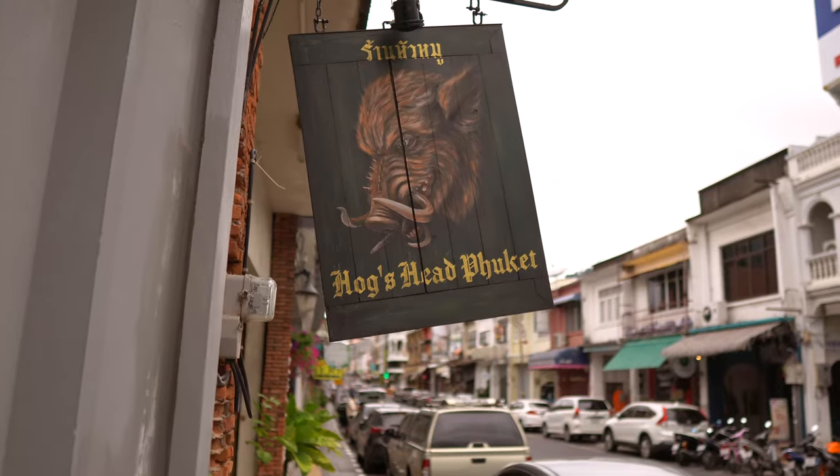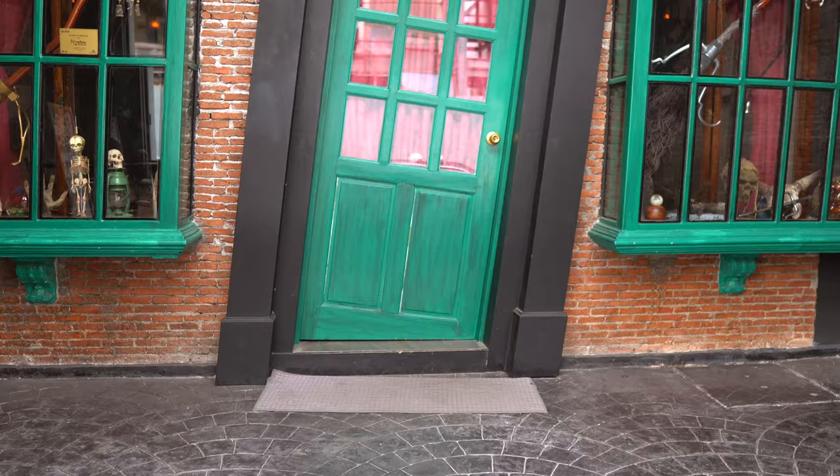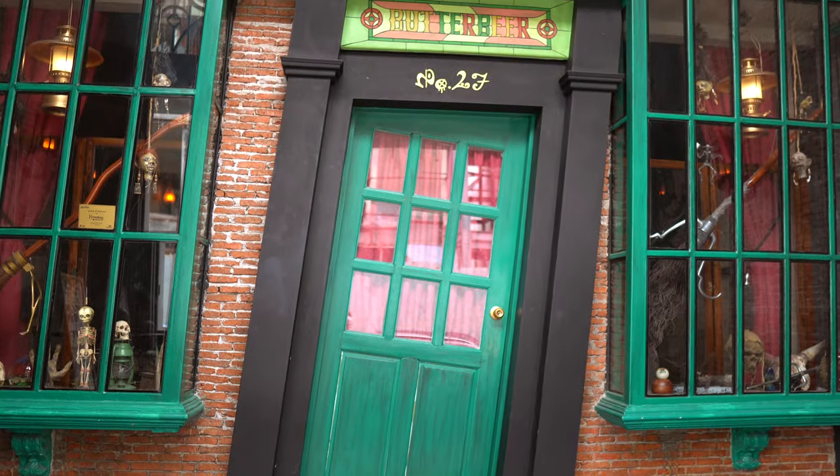We found something amazing here in Phuket, Thailand. We're at the Hogshead pub, straight out of Harry Potter. Let's go inside and I'll show you something even more magical.